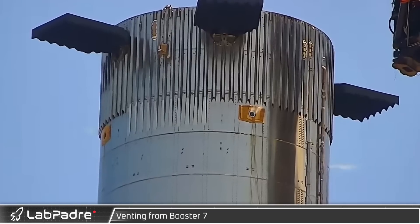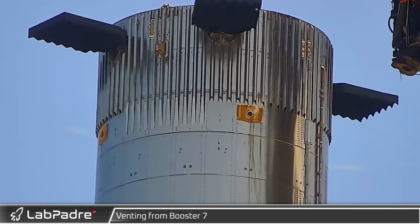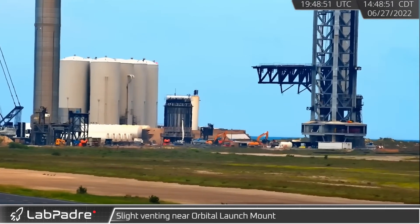Meanwhile at the launch site, Booster 7's tanks continued to undergo gas-filled pressure testing with additional tank venting events observed. While Booster 7 was being tested, some venting was also seen from the plumbing near the orbital launch mount.